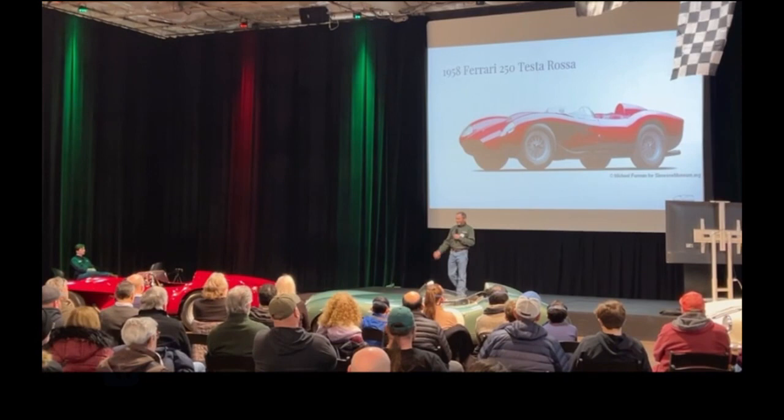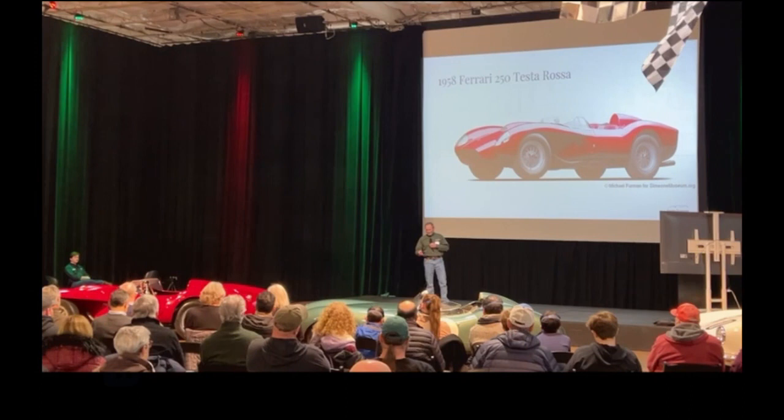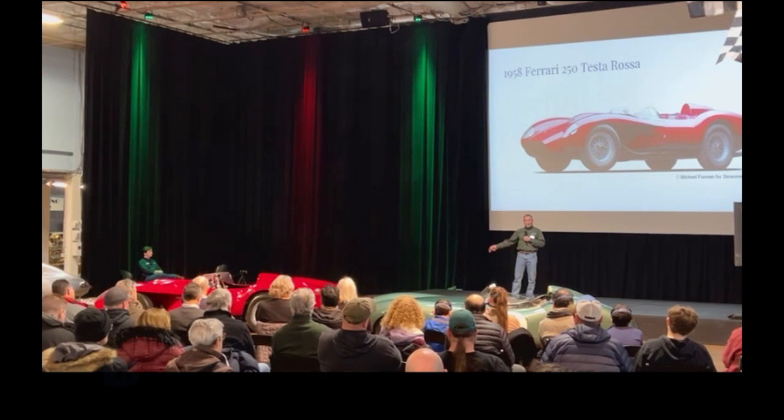There's the beauty — the Testarossa. It has that body by Scaglietti with the cutaways. They only made a few of those, and they wanted a more normal-looking design that provided more airflow around the brakes.